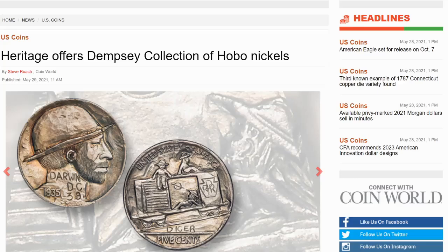Greetings members one and all of the Salivation Nation — a potential record-breaking auction of Hobo Nickels. Let's explore!